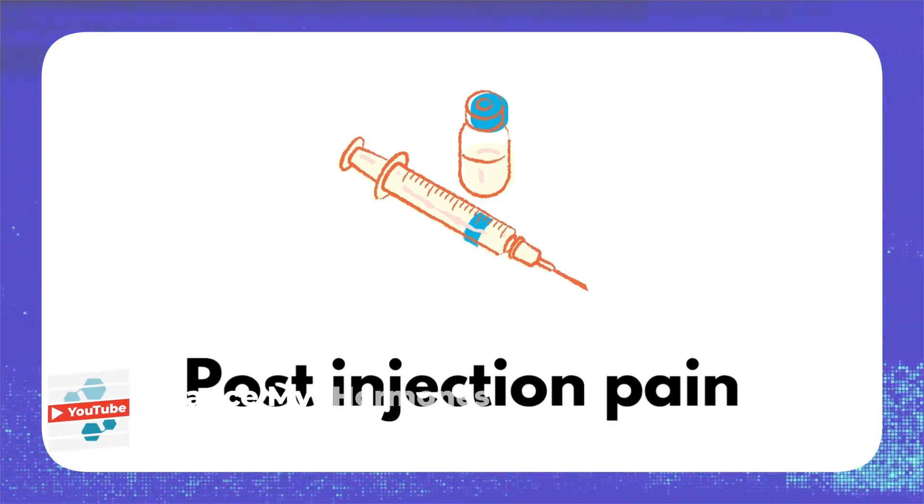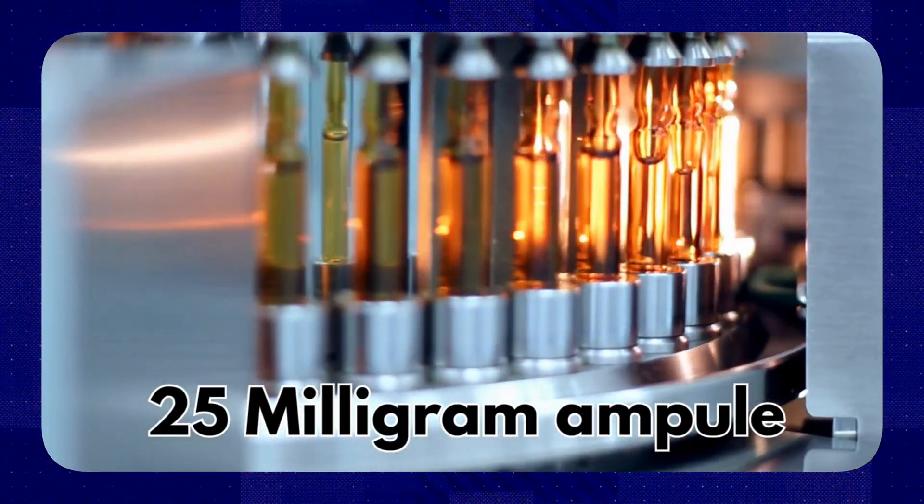Going back to Testosterone Propionate — what is it that some people are fearful of, besides the post-injection pain we already discussed? What I find interesting is there's a big push on microdosing, with people getting really tiny doses — 10, 12, 15 milligrams daily of Testosterone Cypionate. If you're doing something daily, you don't need to use an ester that sticks around the longest. You kind of want it to go up, go down, and clear somewhat. Why not use the short-acting 25 milligram ampoule as part of your daily dosing?